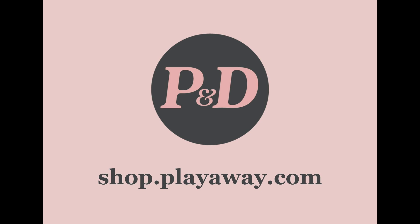Together, we can build better outcomes for today's kids and tomorrow's adults. Buy the collection at shop.playaway.com.